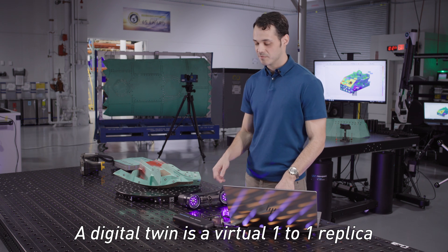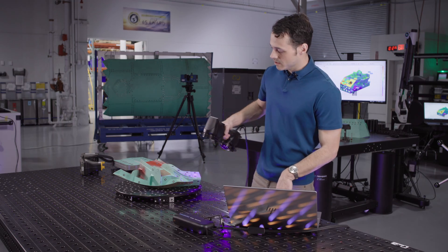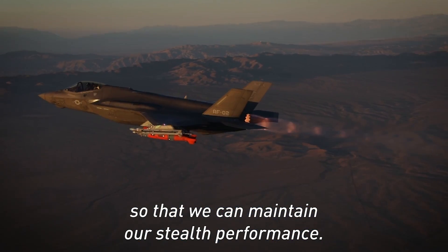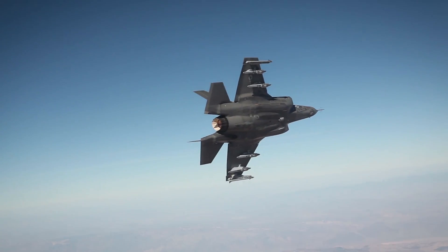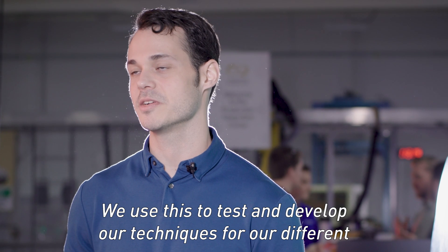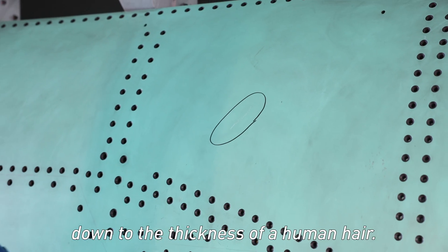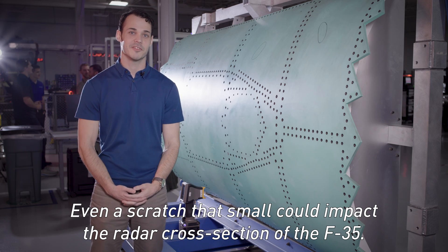A digital twin is a virtual one-to-one replica of the physical aircraft being built. In the Intelligent Factory, we do this primarily by scanning. Precision measurements like these are critical to the F-35 so that we can maintain our stealth performance. This is one of our large test panels. We use this to test and develop our techniques for our different scanning technologies. We can even detect the smallest scratches, down to the thickness of a human hair. Even a scratch that small could impact the radar cross-section of the F-35.